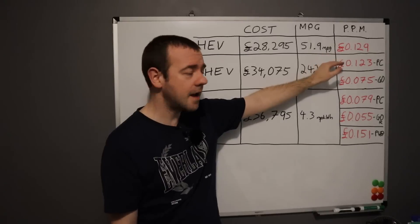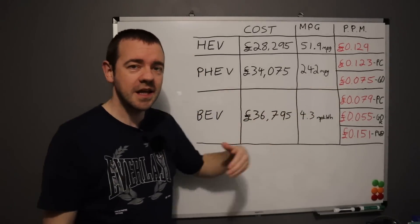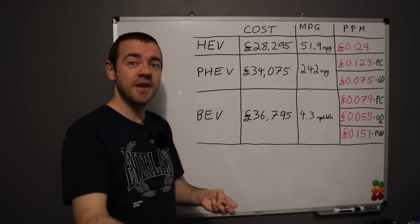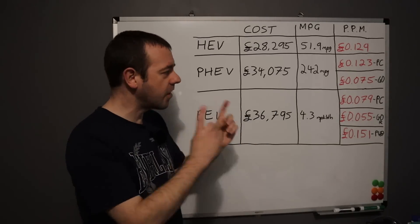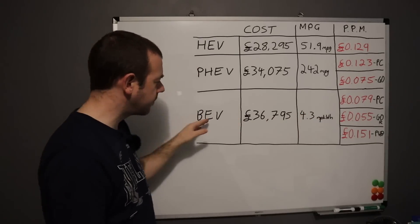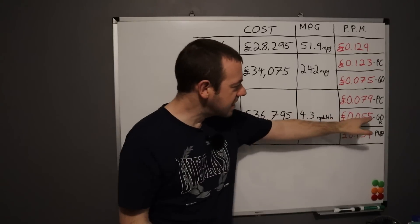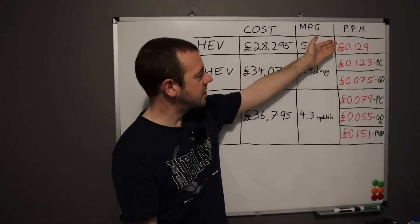There are two figures for the PHEV and three for the battery electric. One is based on the price cap; another is based on a time-of-day tariff — in this case Octopus Go, but there are others. I've also included in that price the extra cost for your standard house usage, because the time-of-day tariff has 4 hours of cheap electricity and 20 hours where it's more expensive than the price cap. So I've factored in the more expensive electricity for the house, based on UK averages, and added that in as part of the mix.